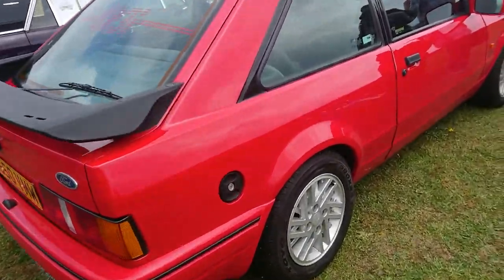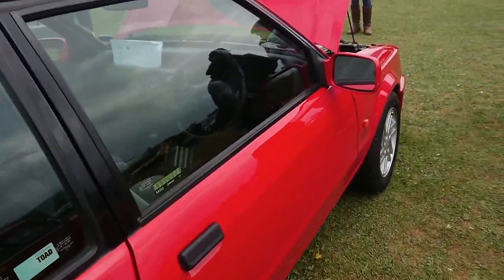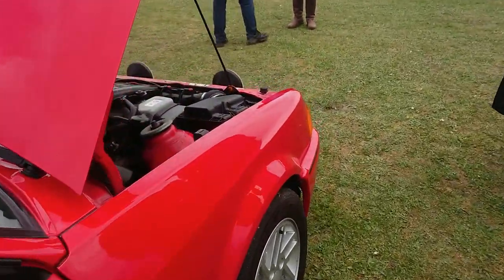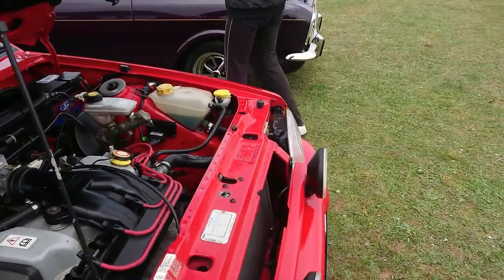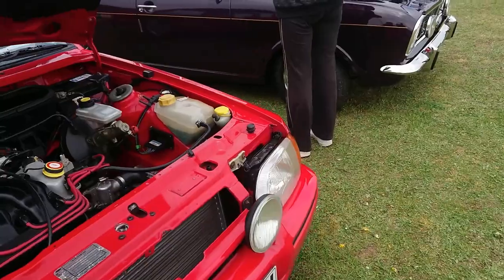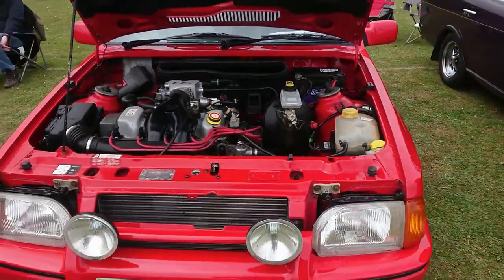1990 Ford Escort XR3i — a very late one of these, actually, because the new model came in in 1990 as well, so it's a very late Mark IV Escort.